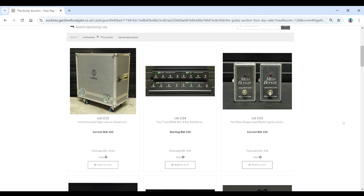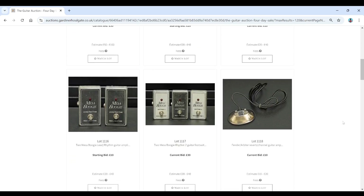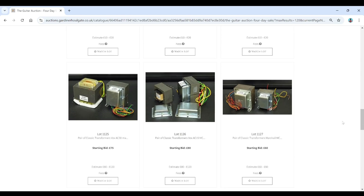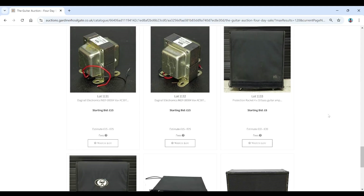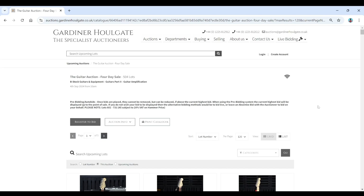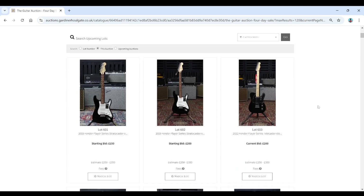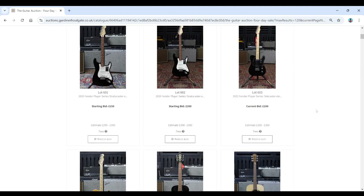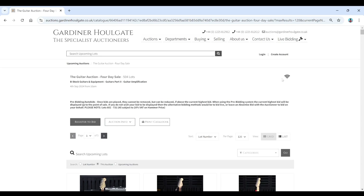On to the final page — some various footswitch things, transformers for amps, and bits like that. And there you go — well, that was a quick run through. That is the Gardner Hallgate guitar and amp auction for the 4th of September. Definitely a few interesting things — maybe not so much on the guitar front, but definitely some interesting amps worth looking at, certainly if your budget is a bit restricted. There's some good stuff in this auction for sure. Check out the auction, link in the description. Thanks a lot for watching — I'll catch you next time.